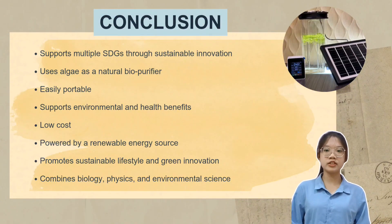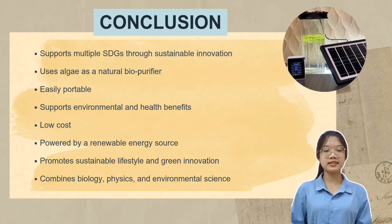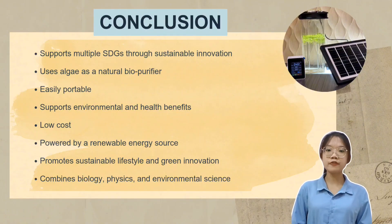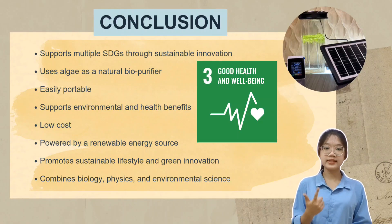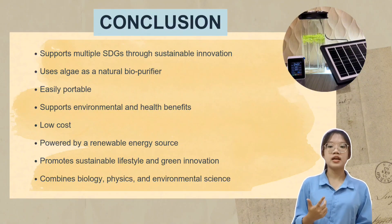In conclusion, OxySun represents a new step towards sustainable living and green innovation. Our product uses algae as a natural bio-purifier, which absorbs carbon dioxide and releases oxygen through photosynthesis. It is low-cost and powered by solar energy, making it both practical and environmentally friendly. Through OxySun, we support several Sustainable Development Goals — SDG 3, 7, 11, and 13 — by promoting good health, clean energy, sustainable cities, and climate action.